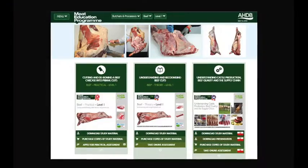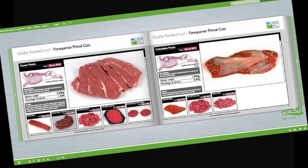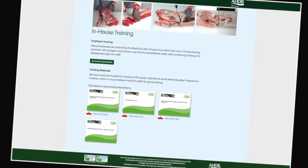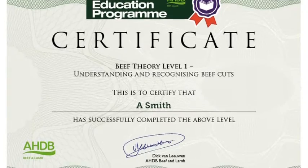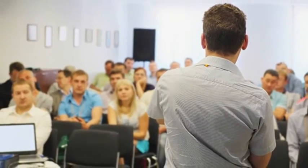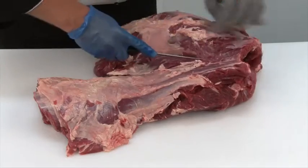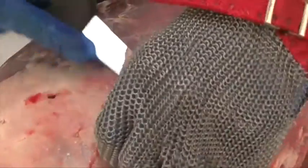At the heart of the Meat Education Programme is an innovative web-based platform which can be accessed via AHDB Beef and Lamb's trade website. Online assessment and certification are available free of charge for the theory modules. The three practical beef and lamb modules will be assessed at the learner's place of work by highly experienced butchery professionals. There are 16 theory and practical modules in the Meat Education Programme, and each is supported by must-read study materials, free to download, produced to help learners achieve optimum results.